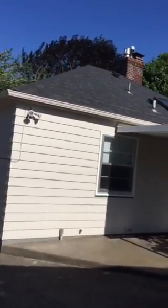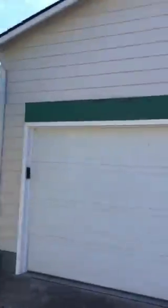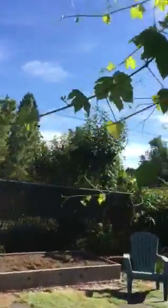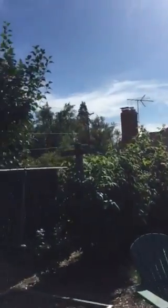I wanted to make sure that you did see the backyard. I know that you've got two dogs, so you would definitely need to fence it in. There's a huge two-car garage, and that does take a decent amount of the backyard. We've got some fencing in the back there, although probably not escape-proof.